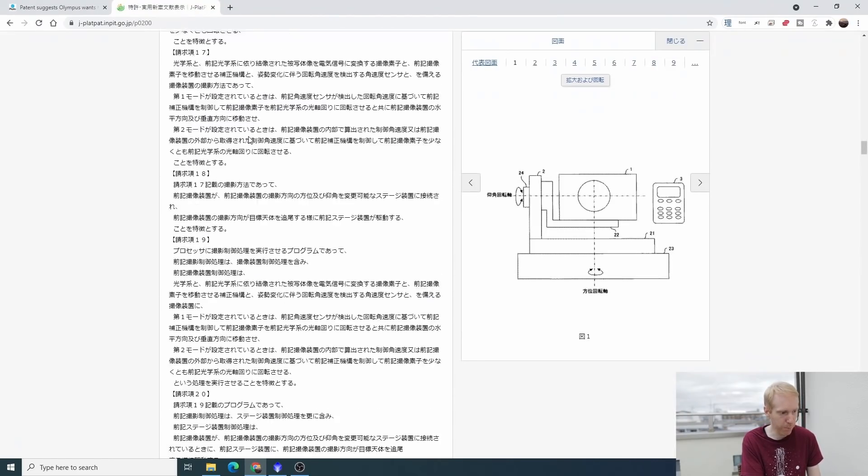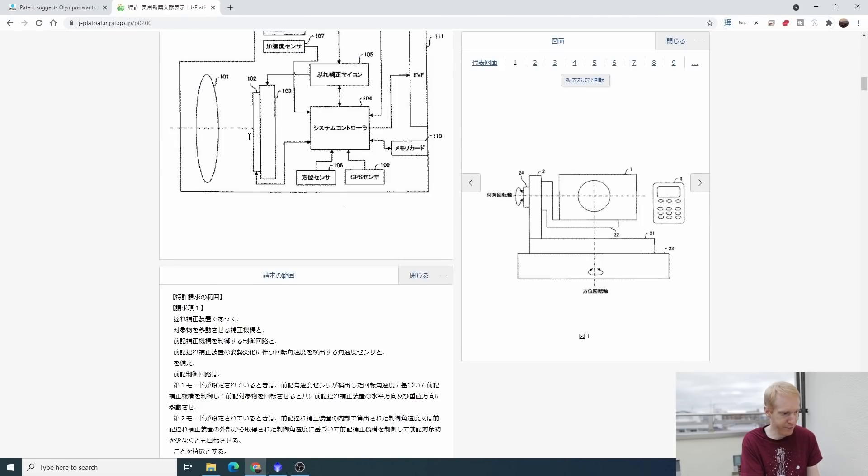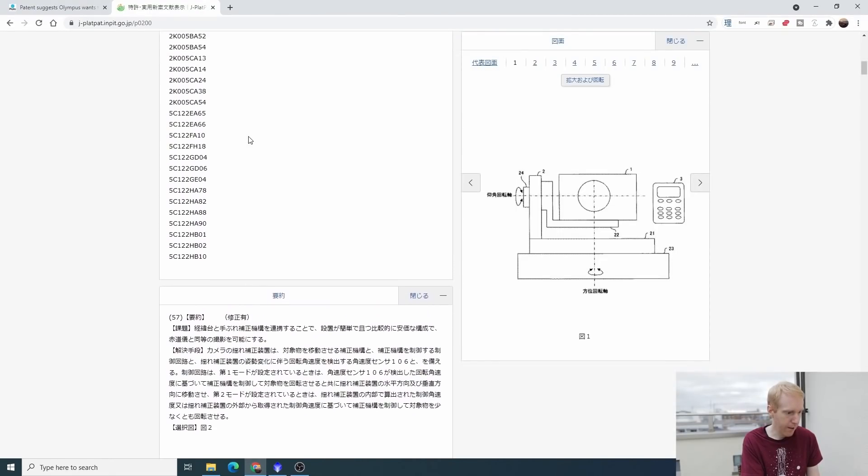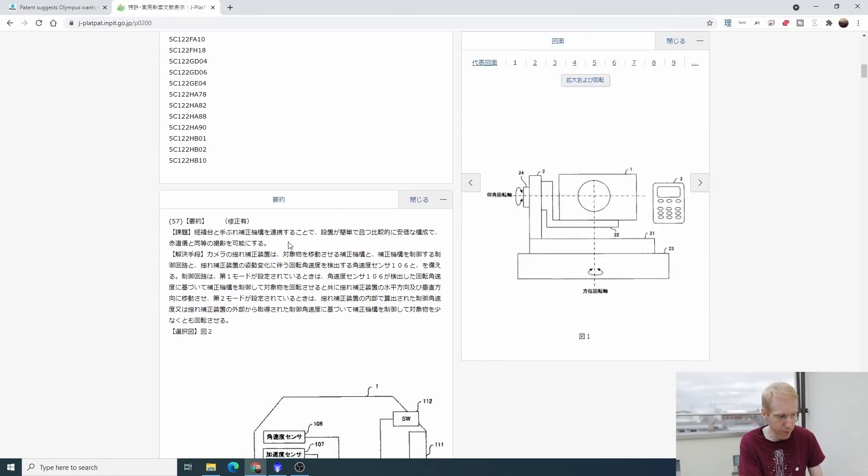Let's look at the actual patent. What none of the articles seem to mention is the first line in the overall patent summary, which says that by integrating an ALT-AZ mount with the in-body image stabilization of a camera, you'd be able to do astrophotography as if you had an equatorial mount, but with a setup that is simple and cheap — meaning an ALT-AZ mount. Suddenly things become very different.